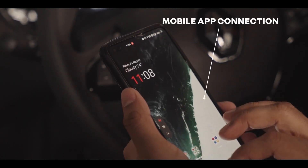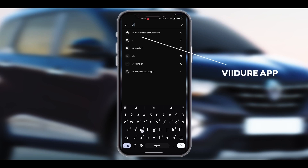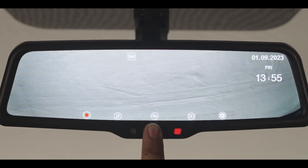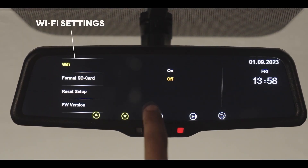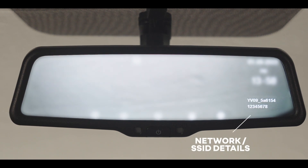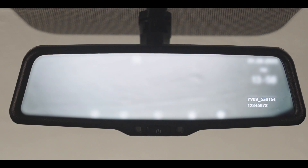Let us understand the process of mobile app connection. Download the Weirdio app from the Play Store, App Store, or by scanning the QR code shown at the end of this video. Turn on the smart mirror monitor and stop recording. Go to Wi-Fi settings in the smart mirror monitor and turn it on. Connect your mobile phone to the shown Wi-Fi network using the SSID details shown on the lower right corner of the smart mirror monitor.